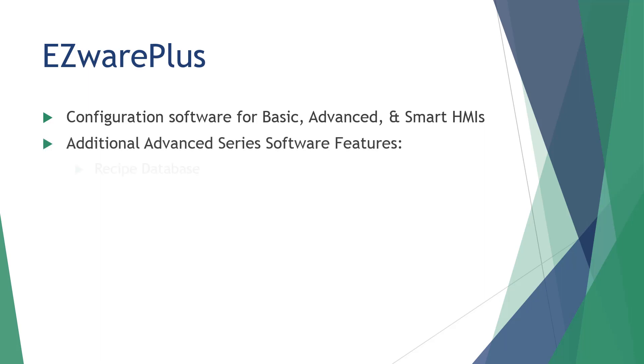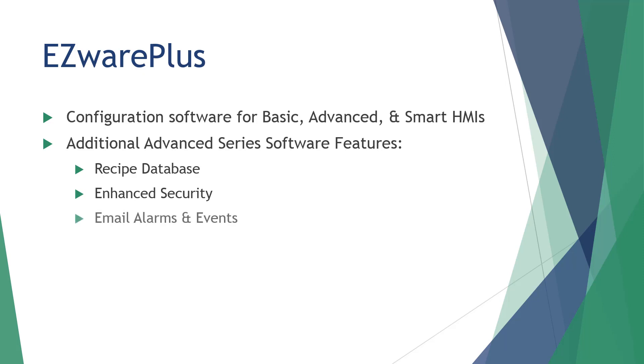Some of the enhanced software features available in the advanced series over the basic series include: the recipe database, which allows you to easily manage and update PLC batch process recipes through the HMI. Enhanced security has more access levels and accounts, and the ability to add or delete users and privileges on the fly — no program download needed. Our advanced HMIs can be configured to automatically send emails with alarm information or data files.